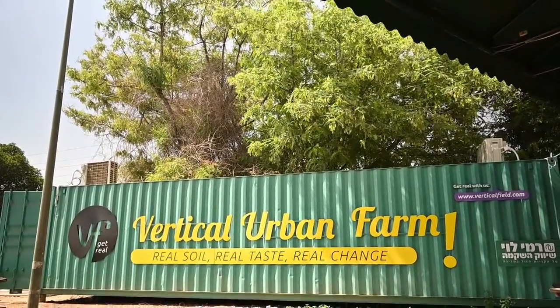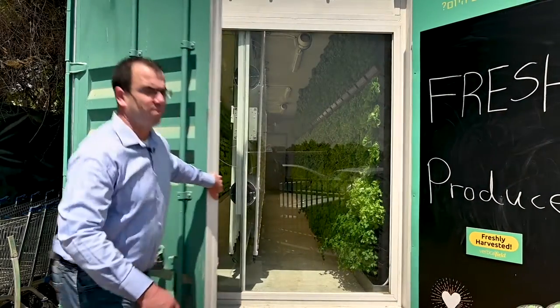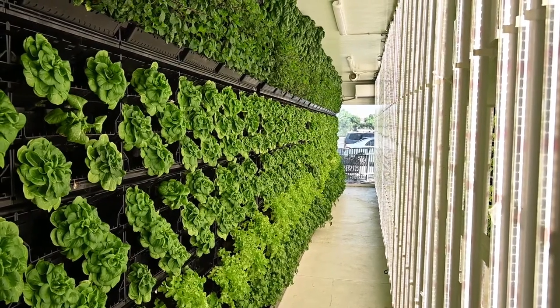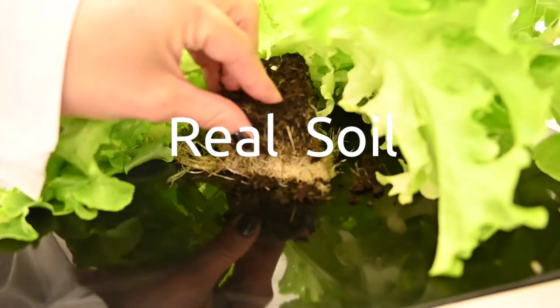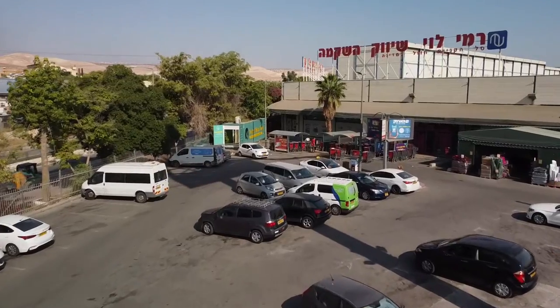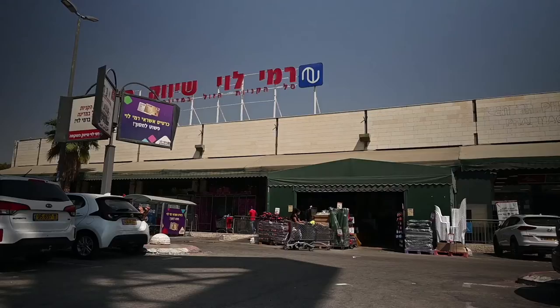Vertical Fields container farm provides a consistent and reliable supply of fresh, healthy, and local produce year-round. Planted geoponically on beds of real soil, our produce grows to maturity in just 21 days and without the use of chemical pesticides. Our vertical farm is portable and can be placed right on site, just a few steps away from the grocery store shelf.